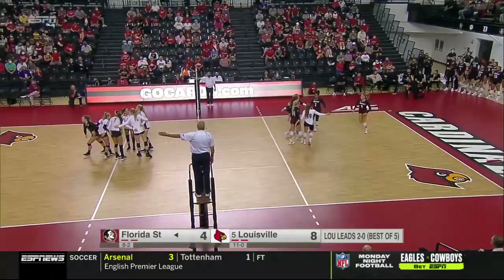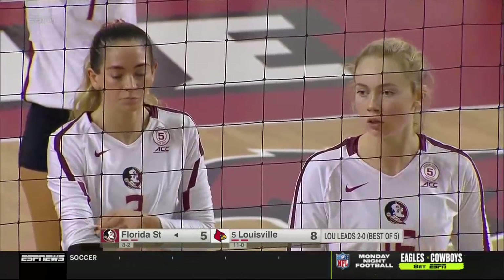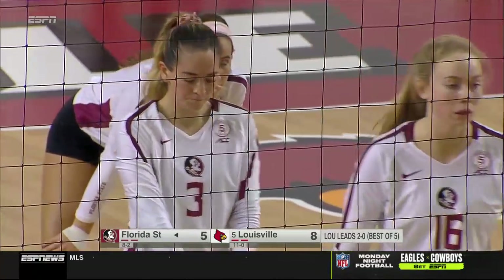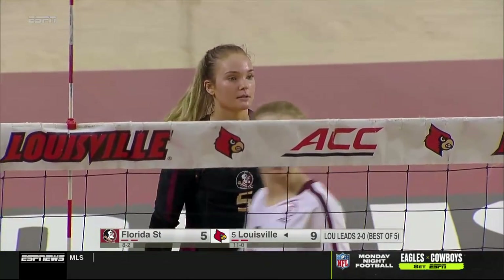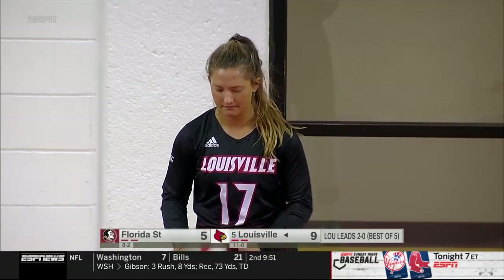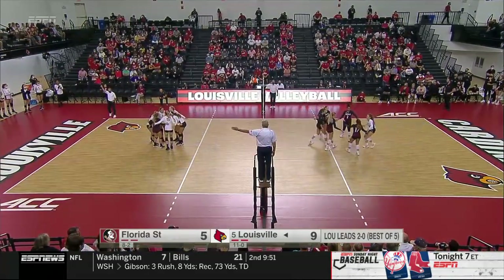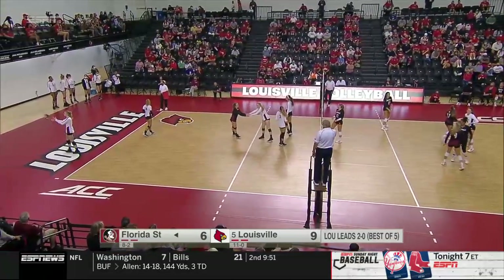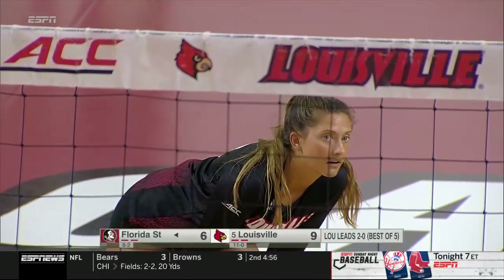Florida State gives themselves chances — they're working hard at the defensive end. And finally, Morgan Chacon gets her first kill. But you look at the dig numbers — 31 — pretty respectable through two plus a little bit of action here in the third. And volleyball being a momentum sport, an up-and-down sport, you can't get a quality contact by Caroline Golden to get some transition offense and then go behind and miss a serve. Service phase has been a little bit sloppy for Louisville — they're ahead in this match very easily. They have one ace to go along with seven errors.